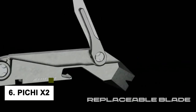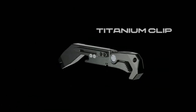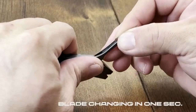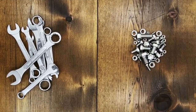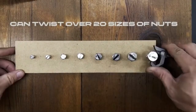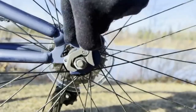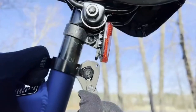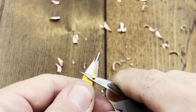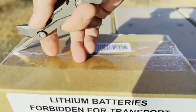At number 6, we have the Pitchy X2 All-in-One Pocket Tool for Everyday Carry. It is small and lightweight, making it perfect for carrying around with you everywhere you go. But don't let its size fool you — this little gadget is packed with features. It has a built-in flashlight that is bright and can last for hours on a single charge. It also has a built-in knife that is sharp and can easily cut through most materials, perfect for quick cutting tasks or self-defense.